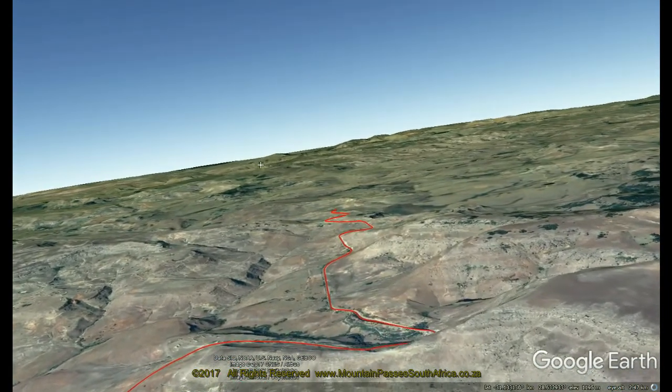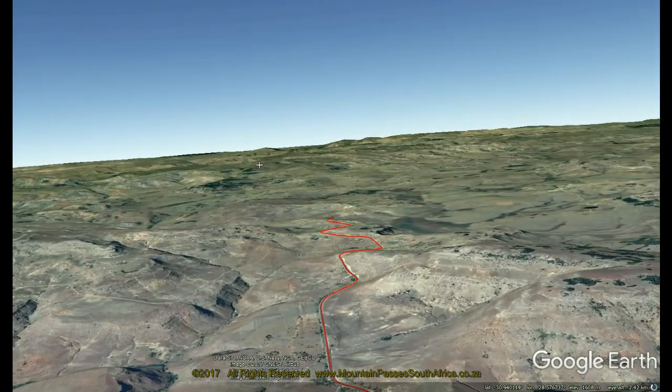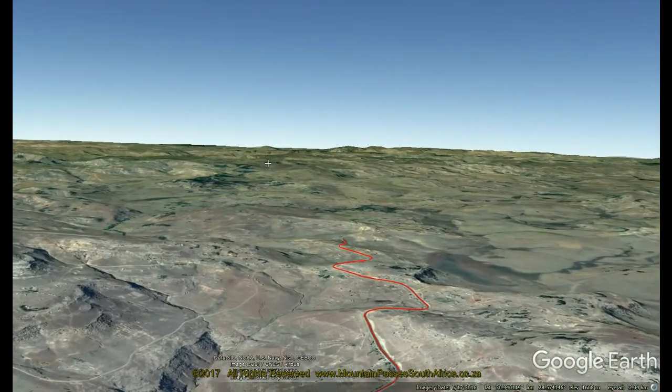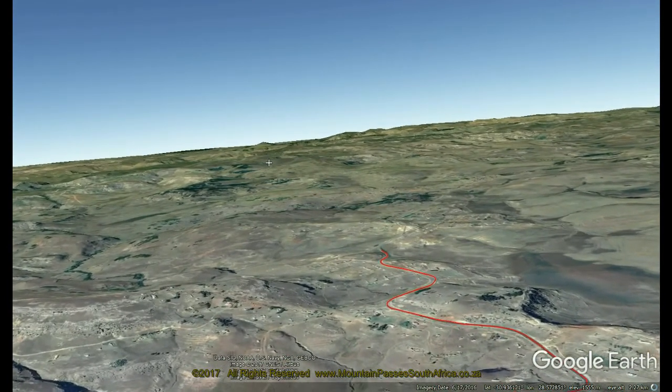The pass was undoubtedly named after a homicide in the area, but when this occurred cannot be established. The pass is located on the R56, one of the main trunk routes in the area, and connects McLear in the south with Mount Fletcher in the north. We filmed this pass from north to south.